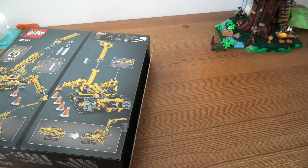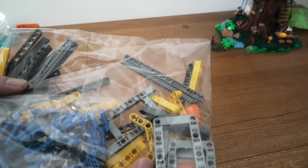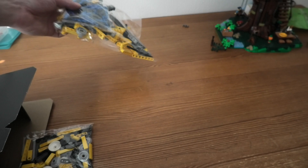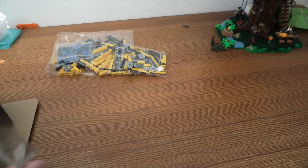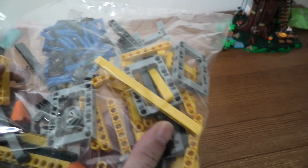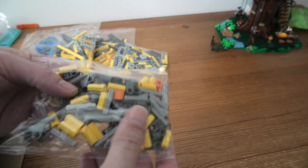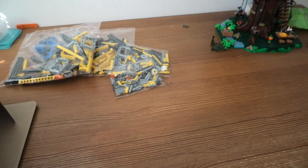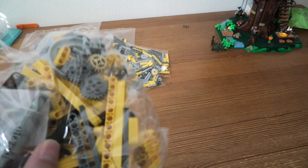Let us open to see what's inside of this nice set. Take it back, take it back.